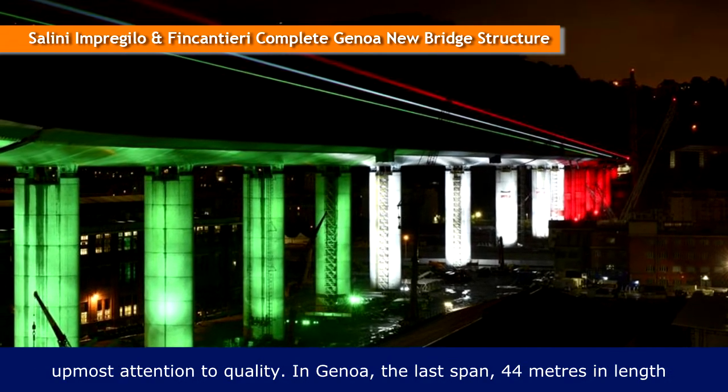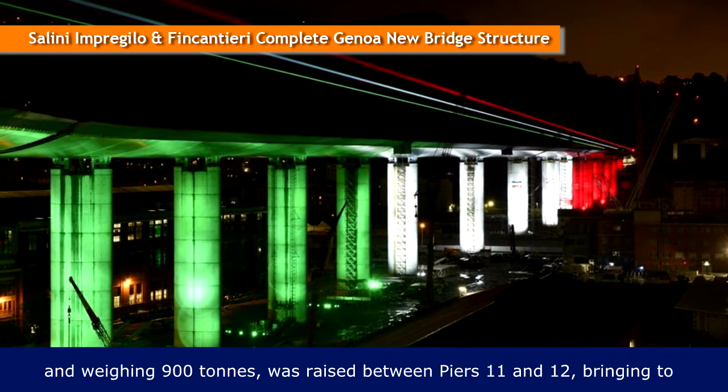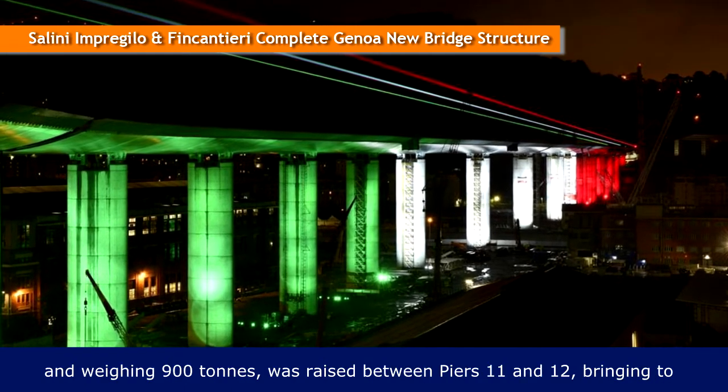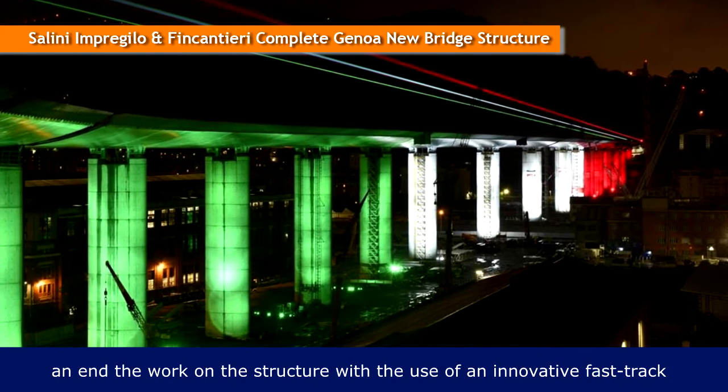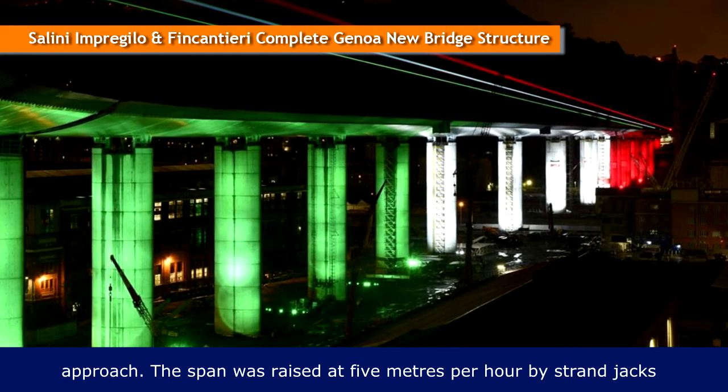In Genoa, the last span — 44 meters in length and weighing 900 tons — was raised between piers 11 and 12, bringing to an end the work on the structure with the use of an innovative fast-track approach.